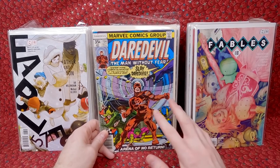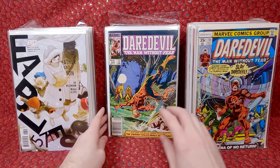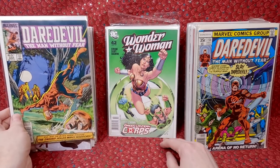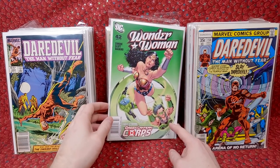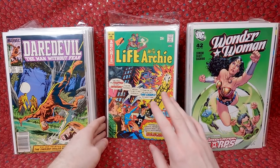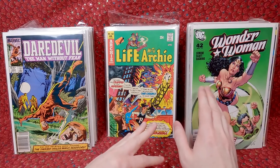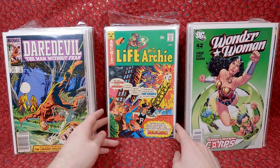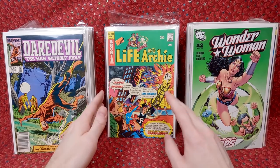I grabbed Fables 50 - I might have this already but I really love this cover, I thought it was beautiful. More bronze age Daredevil stuff - when I put this in my shop for like three to five dollars it sells so well. I don't mind grabbing that. The more mid-'80s stuff is more like two to three dollars but still sells well. Wonder Woman 42 - I don't think I had that one, so that's cool. They had a bunch of these cool Life with Archie issues. I love the covers, and this is going into an era of Archie I normally don't grab, but Life with Archie issues are still really cool.